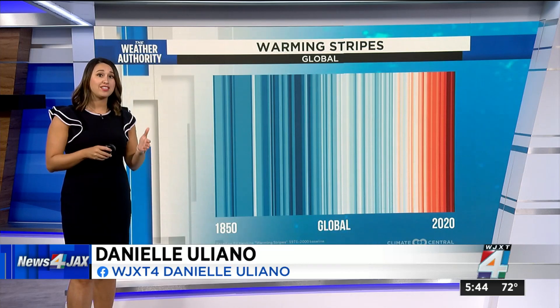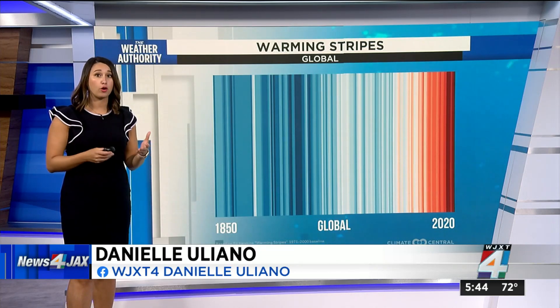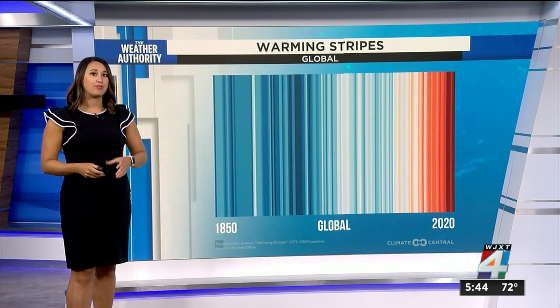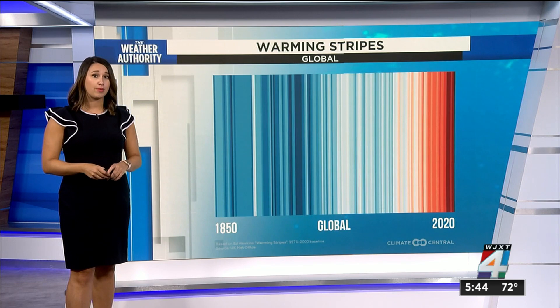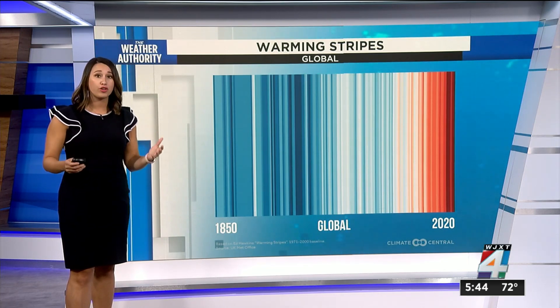These stripes are specifically designed to be as simple as possible and spark conversations about our warming world and the risks of climate change. The stripes were created by scientist Ed Hawkins and have become an iconic symbol worldwide for virtually every country or region.